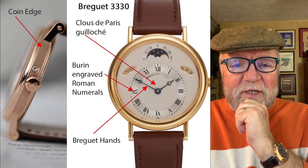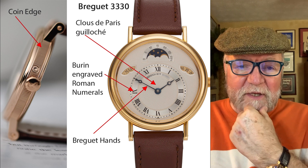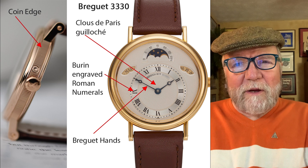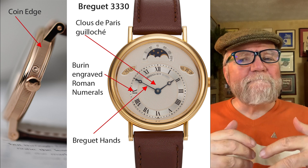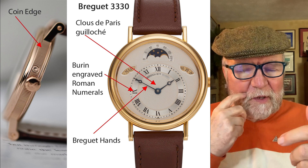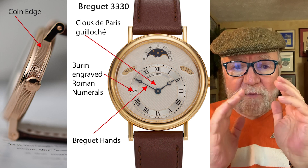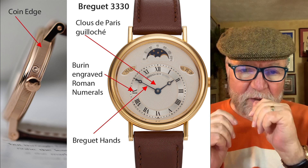Hi everybody, I'm Bill Sanders and this is Watch Art Sci, the Art and Science of Watch Collection. Today, what I want to talk about are two sort of hidden gems. If you look, you can find some really great buys with these two brands.